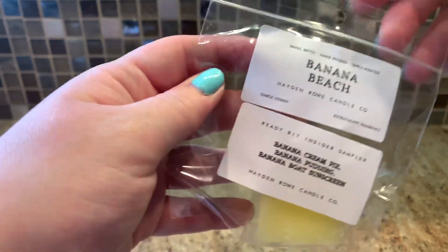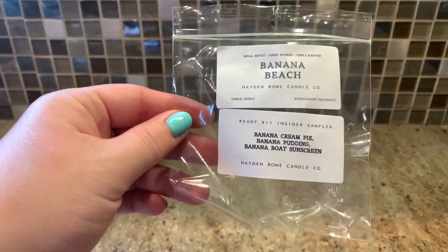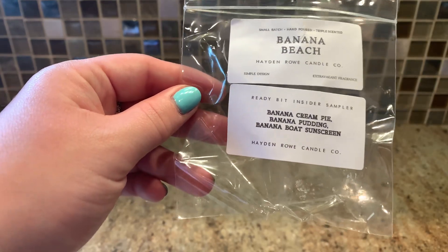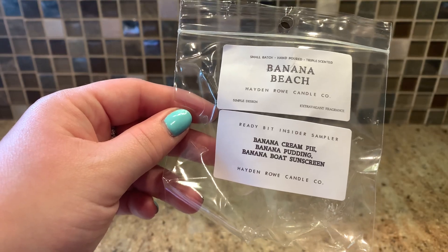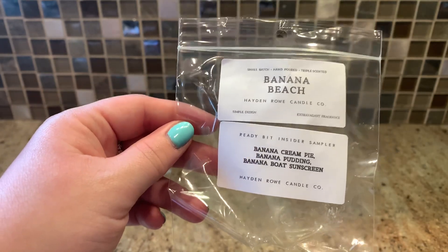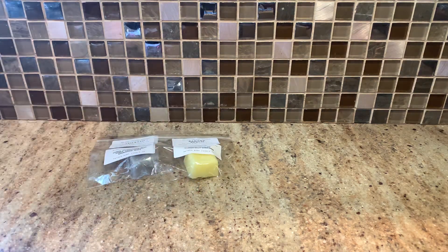Next we have Banana Beach, which is banana cream pie, banana pudding, and banana boat sunscreen. I'm not a banana person in wax — it always smells very laffy taffy and candy-like, and that's what this is: a laffy taffy banana. I don't get any sunscreen, which is fabulous because I don't do sunscreen scents either. It's just that sweet candy banana. That sucks because banana cream pie and banana pudding are incredible to eat, but banana is just something you can't recreate in wax.